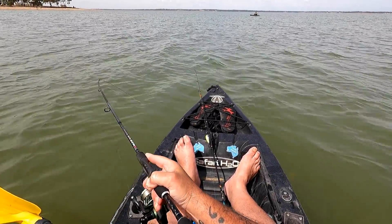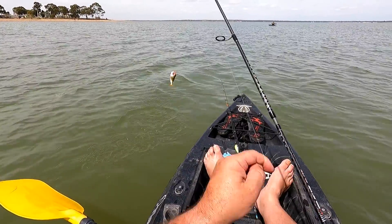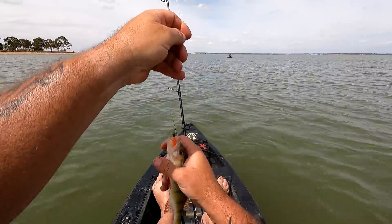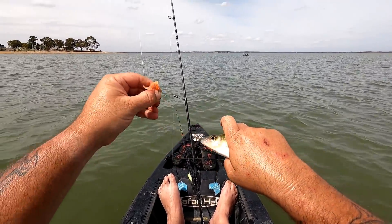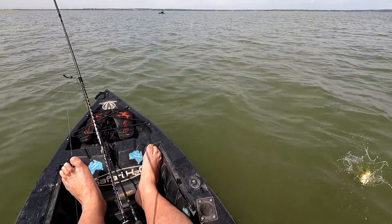I'm on — right under the kayak. There we go! Rowan's just picked one up trolling out there and I've just picked one up under the kayak, just casting and retrieving this little Strike Tiger Curl Tail Grub. Yeah, it's a little bit bigger — still tiny though.